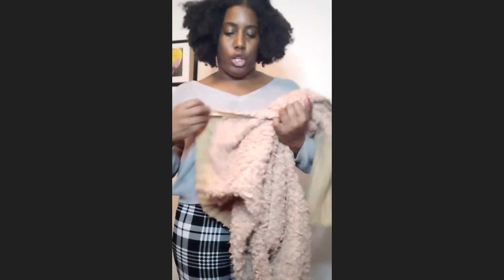I just like it because I think it's a really cute sweater. I just don't like the smell, but after I wash it I should be good.